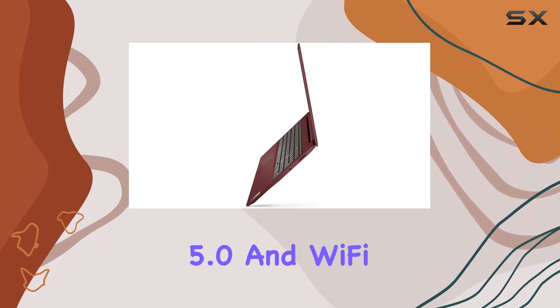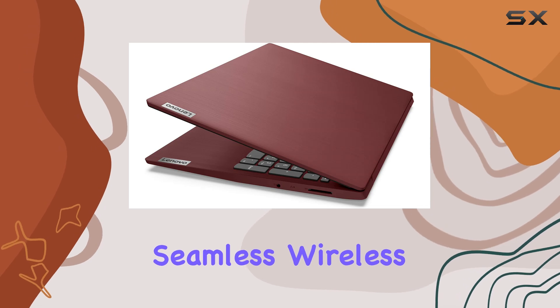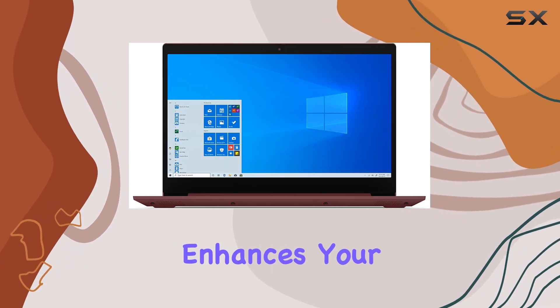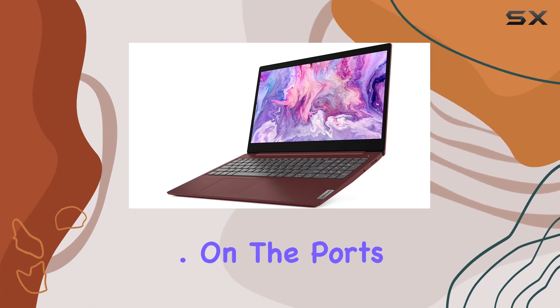The inclusion of a 720p HD webcam with Dolby Audio dual speakers enhances your video conferencing experience, delivering clear audio and visuals.